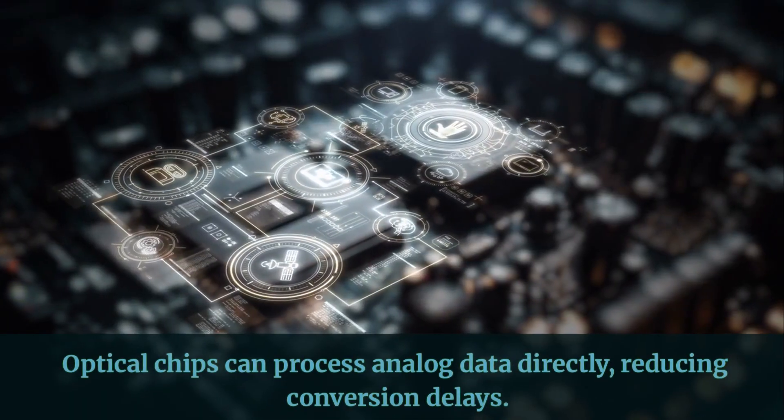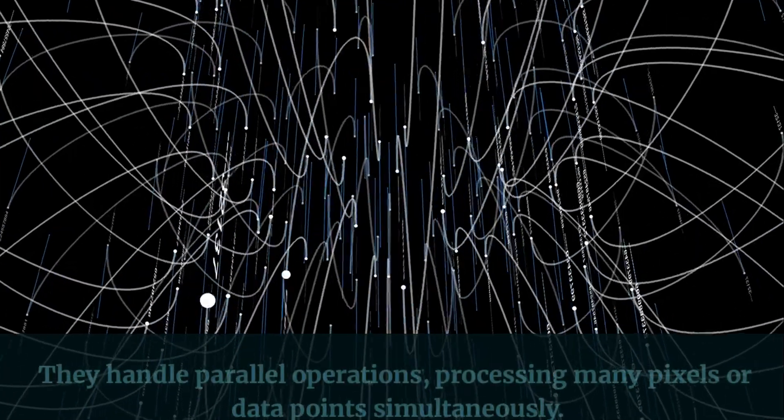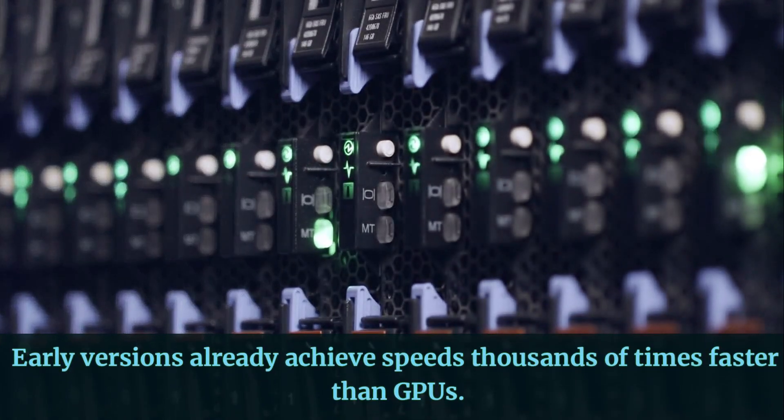Optical chips can process analog data directly, reducing conversion delays. They handle parallel operations, processing many pixels or data points simultaneously. Early versions already achieve speeds thousands of times faster than GPUs.